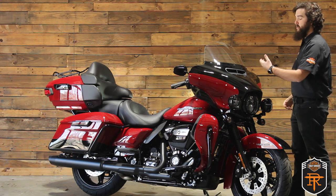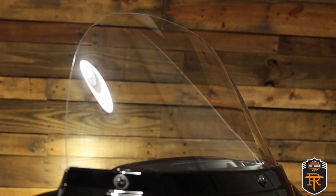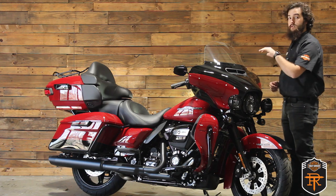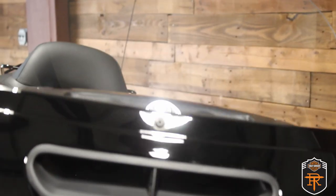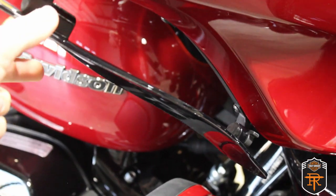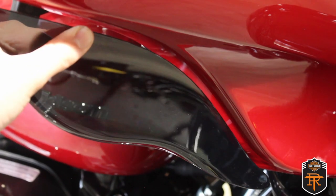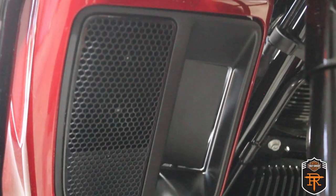Then you've got the large batwing fairing, which is designed to help keep a lot of the elements of the road off of you but still let a certain amount of wind in when you want it. It has the taller clear windscreen so you can easily see out in front of you and it'll help keep that wind up above your helmet. If you do want a little bit more wind in your face you can switch this out for a shorter windshield — no problem. You've got the vents right underneath it so you can still keep some breeze coming in. On either side you have adjustable deflectors that can be easily tilted to direct more wind at the rider or closed back up to keep cold air off of you.